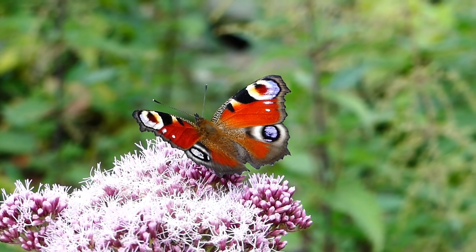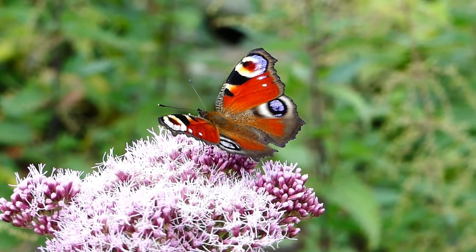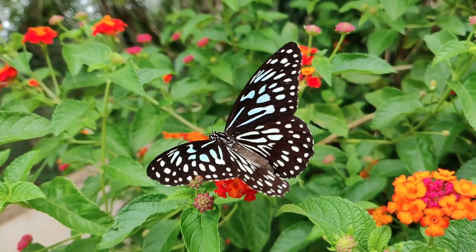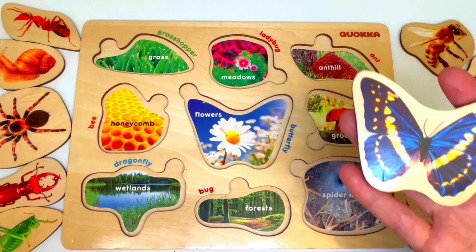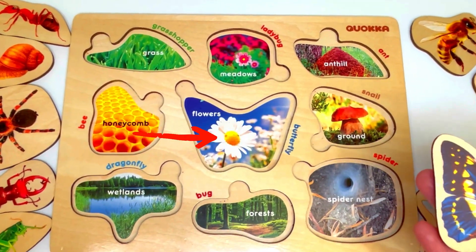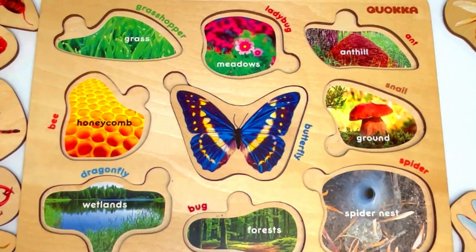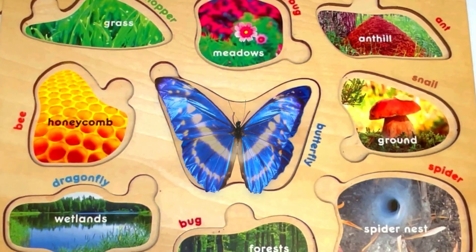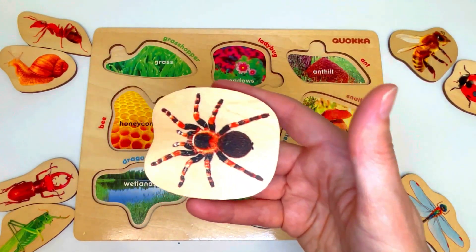Let's find a spot that has lots of big flowers that the butterfly will love to sit in and drink the nectar. The flowers are right here in the middle — perfect match! The butterfly is back home, and the butterfly says thank you for helping him get there.